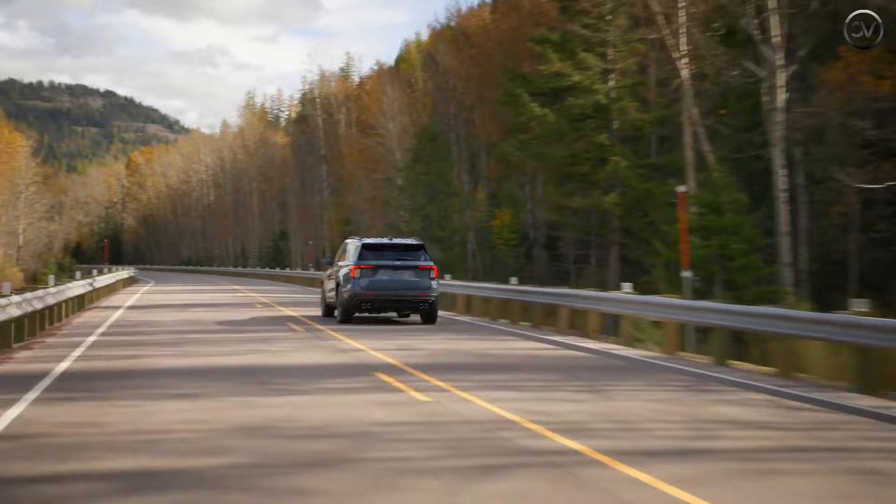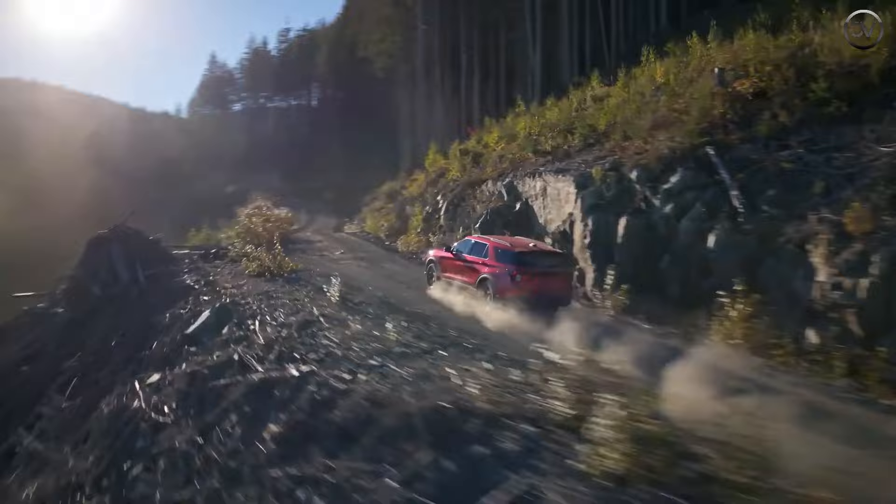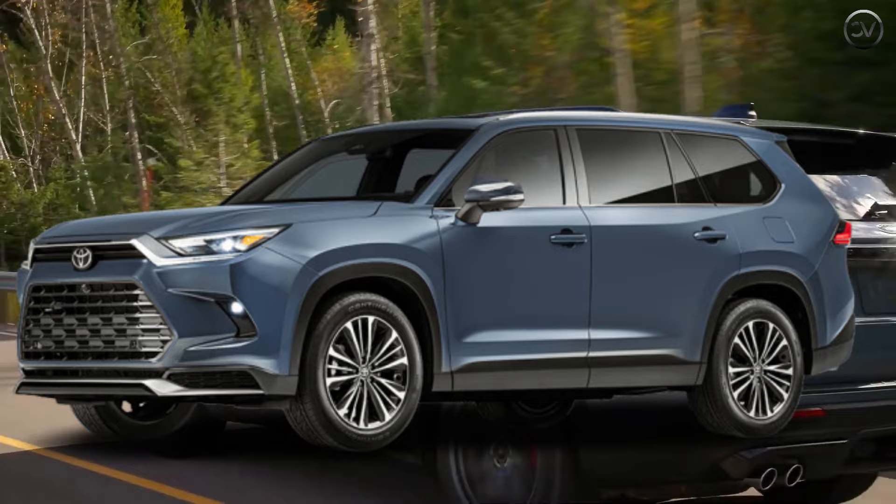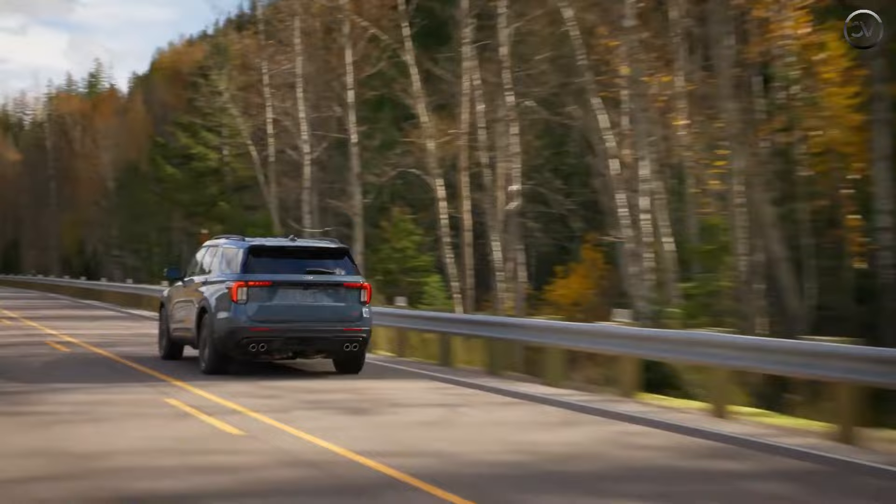The competition in the mid-size SUV space is intense, and the Explorer is now facing off against a legion of highly talented rivals, including the Hyundai Palisade, Kia Telluride, Jeep Grand Cherokee L, and Toyota Grand Highlander, many of which offer more contemporary styling and overall refinement.